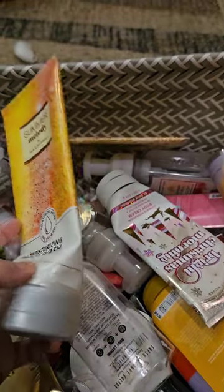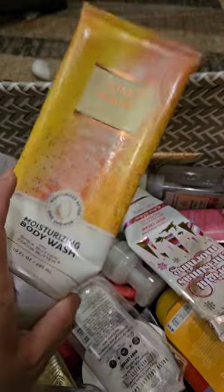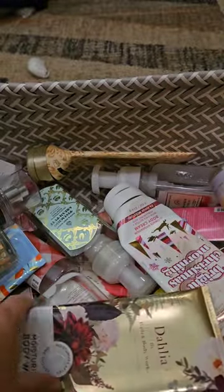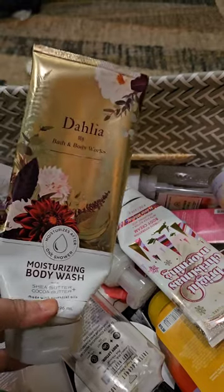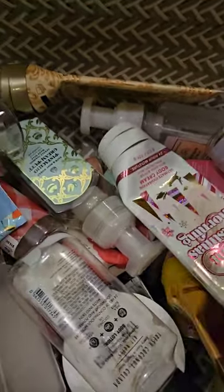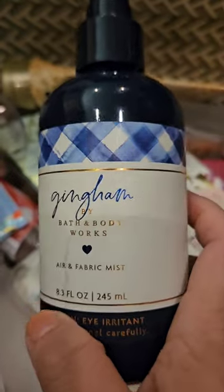I used up a Moisturizing Body Wash in Summer Melody — golden honeydew and bronze vanilla. I absolutely love that scent; hopefully we see it back one day. I also used a Moisturizing Body Wash in Dahlia — velvet dahlia petals, crisp pear, praline musk, and whipped tonka bean. Not a favorite. I got these for 75% off at the winter sale. I don't mind it but I don't love it, and I would never get the full body care. I also used up the Air & Fabric Mist in Gingham — I've had it for two or three years, but it's finally gone.